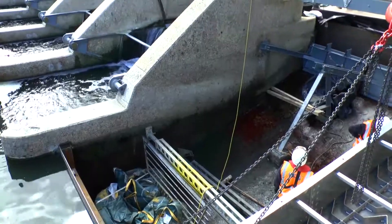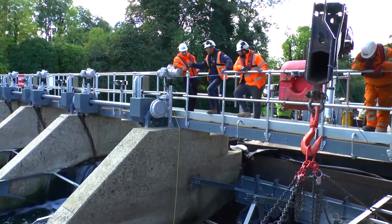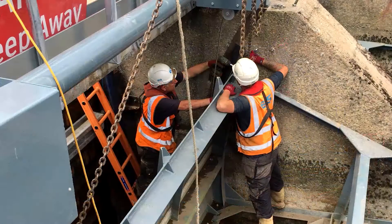In addition, significant upgrades were carried out on the associated drives and control systems for the gates. Once fabricated, each weir gate was delivered to site in a pre-assembled module, minimising logistical demands and expediting installation. Each radial gate can be raised or lowered to the appropriate angle via its pivot point, which effectively manages water flow through the weir.